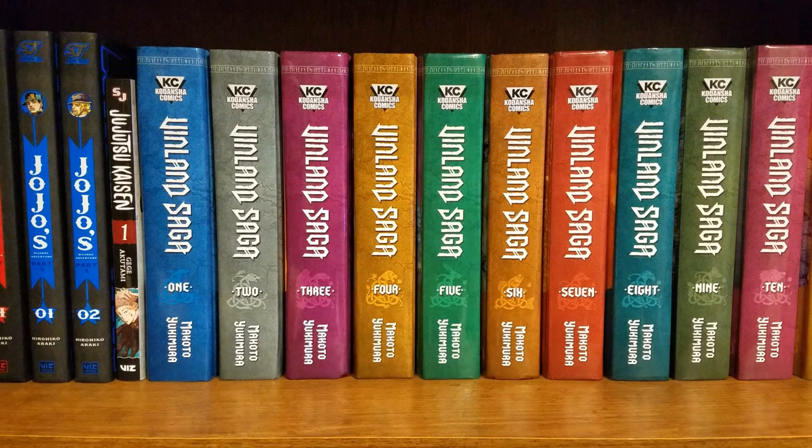Hey everybody and welcome to my April 2021 manga haul. In this video I've got a whole bunch of DVDs, some Blu-rays, picked up some video games, and I got some manga too. All right, so let's get started.